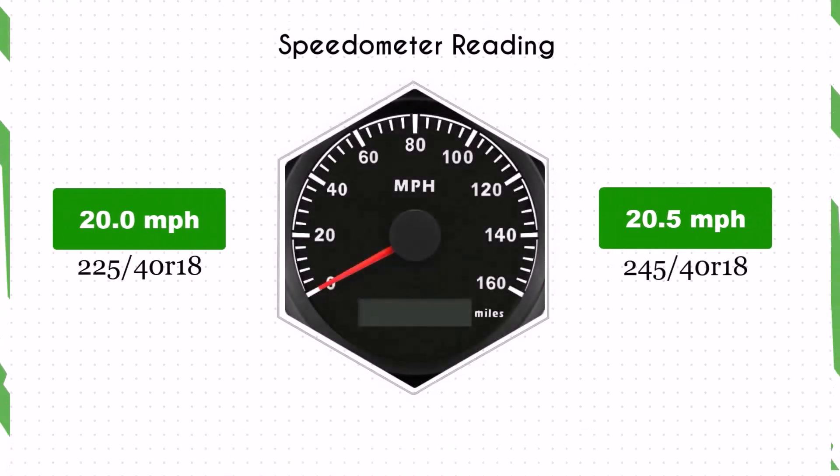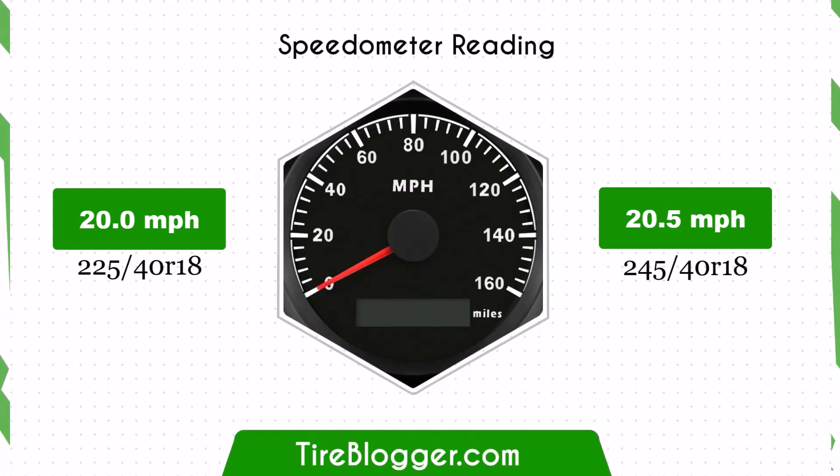Regarding the speedometer difference, with the larger 245/40R18 tires, the speedometer will read slightly lower than the actual speed. For example, at a speedometer reading of 20 mph, the actual speed will be 20.5 mph.